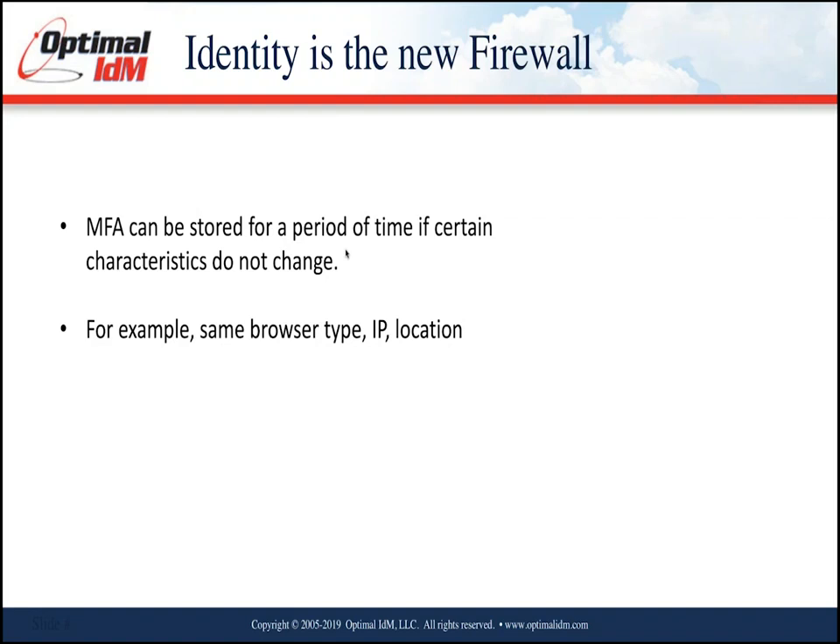Multi-factor can also be stored for a certain period of time. If I'm accessing an application from Safari today, that session can be remembered. If I access the same application tomorrow from the same browser and the same IP location, multi-factor won't be required again. It provides the security assurance that it's the same person, same browser, same user — without making them repeat multi-factor.